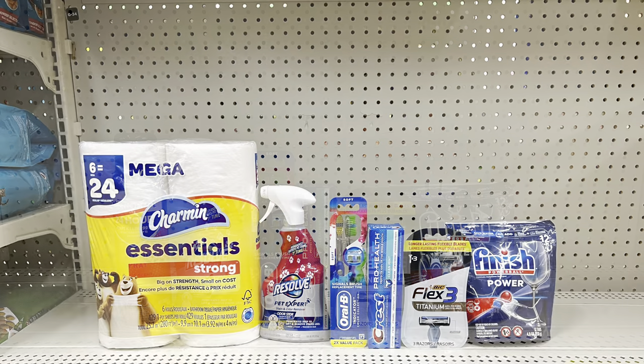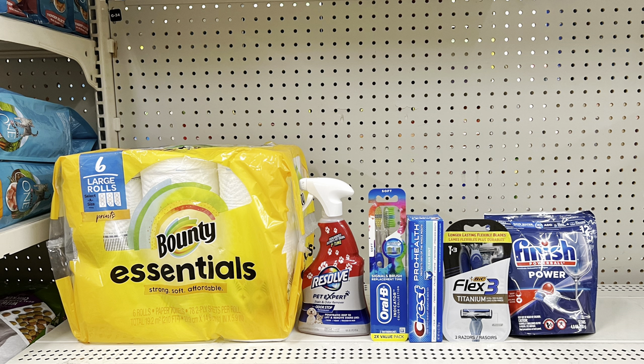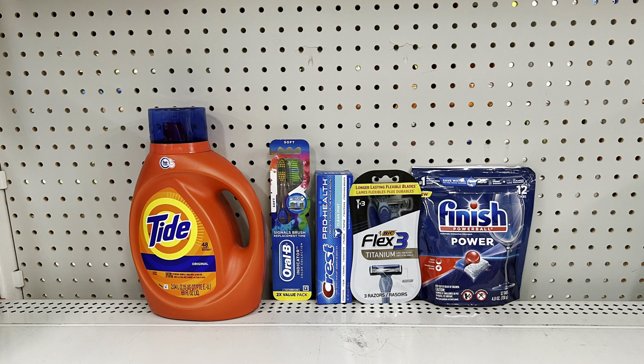Or take out the Microban and add Charmin at five ninety-five with the dollar digital — totals twenty-six, you pay ten fifty, then eight fifty after Ibotta. The Bounty Essentials is the same price as Charmin, so swap if you need paper towels and still end up at eight fifty after the two-dollar Ibotta cash back. Scenario three: Pick up Arm and Hammer at ten dollars using the three-dollar digital, then keep the Oral-B, Crest, BIC razor, and Finish — totals twenty-five oh five, after coupons you pay eight fifty-five. If you prefer Tide, grab the Tide Liquid at nine ninety-five with the three-dollar digital — you'd pay eight fifty; with the two-dollar digital, nine fifty.